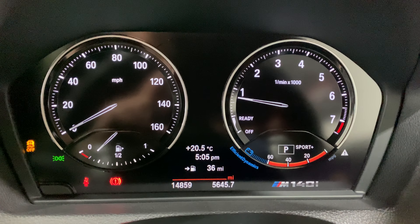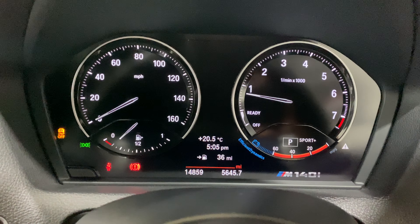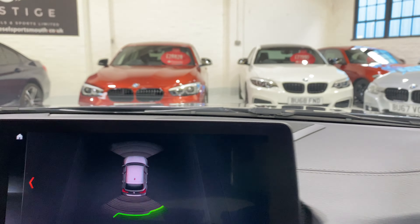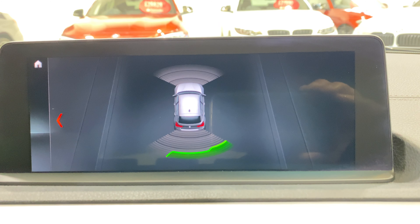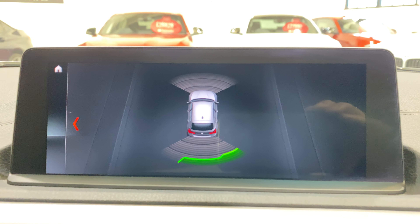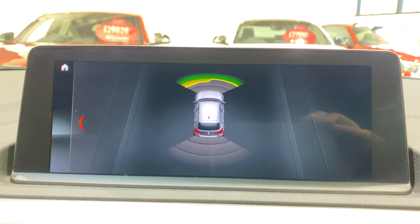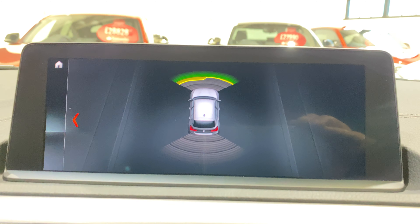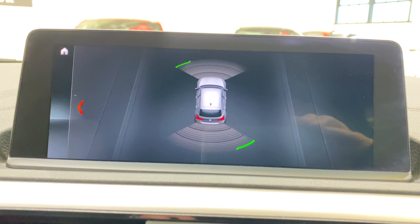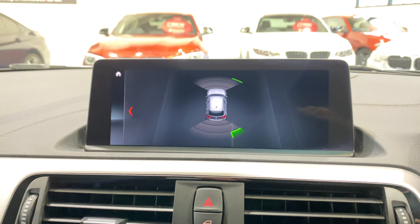Confirming 14,859 miles on the odometer. We do have front and rear parking sensors - I realised when I got around to the back of the car that it had front parking sensors as well, which I hadn't spotted on the spec sheet, so that's quite nice.